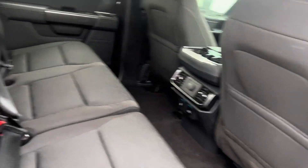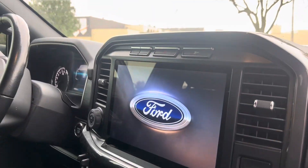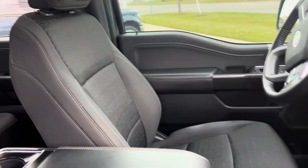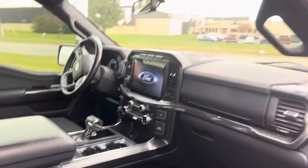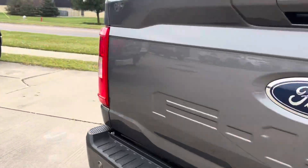This one I believe still has to go through service yet. As you can see, the big screen is in there. It does have heated seats up front, and all the seats are in excellent condition. The interior is in really good condition as well.